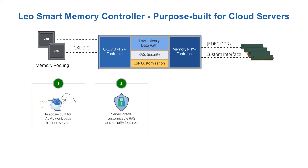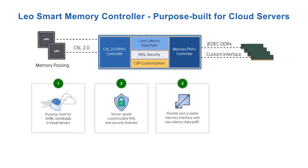Second, it offers server-grade customizable RAS, end-to-end security, and a software toolset to integrate with fleet management services. Third, it features a flexible and scalable memory interface with a low latency data path.